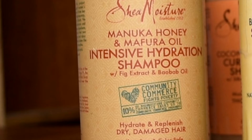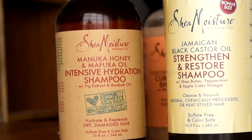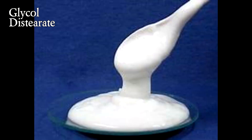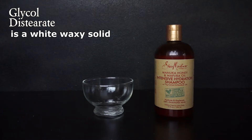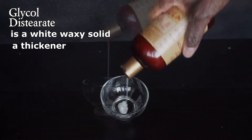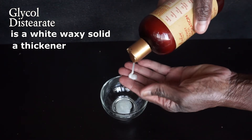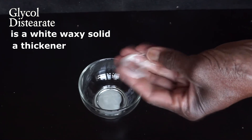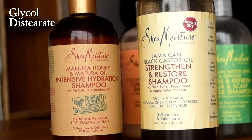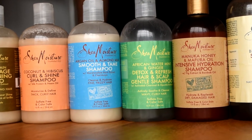The only different ingredient in the Manuka Honey and Mafura Oil shampoo is glycol distearate. Glycol distearate is a white waxy solid — it's a thickener added to create the desired creamy consistency of the product and give the formula a pearly white look. It has nothing to do with the care of your hair; it's more about helping the other ingredients mix well together. The front labels look different to attract consumers, but the formulas are essentially the same.